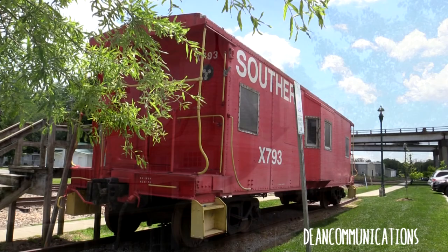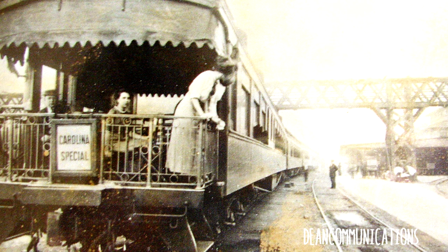Before the railroad came, it took up to 10 days to reach Hendersonville by horse-drawn coaches from the coastal areas of North and South Carolina. After the trains, it took two days, and suddenly the town became a reachable destination.